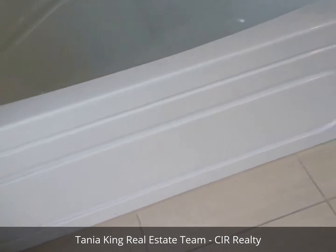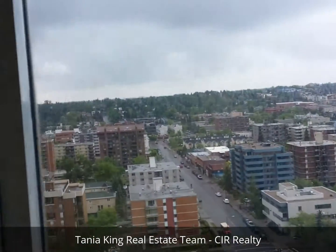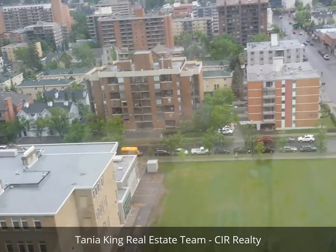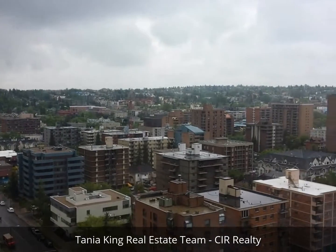We're just going to have a peek out the window. We've got a school and a park right here, and pretty much unobstructed views. It's a little bit cloudy today so you can't see too far, but it's a really, really great view.